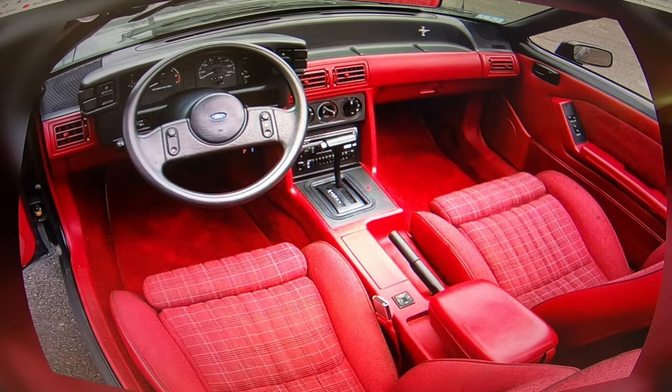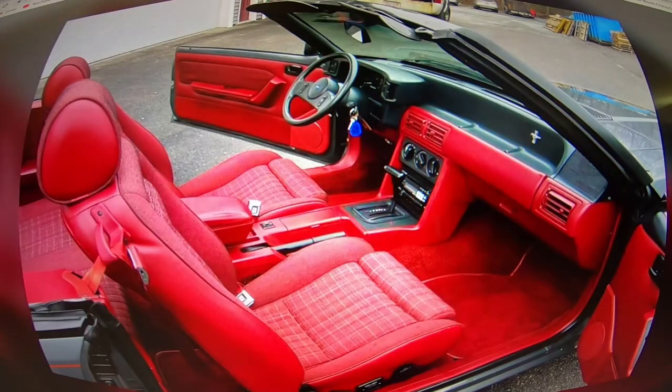Nothing to complain about. Great shot of the dash and most of the front part of the interior. Here's a side shot with both doors open — this guy knows what he's doing. Right off the bat you can see the rockers are in just impeccable shape. You could eat off this car, it's so clean.